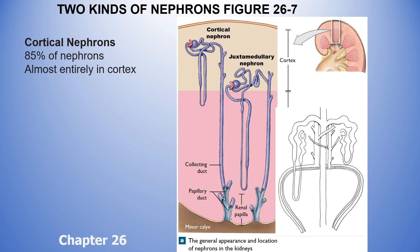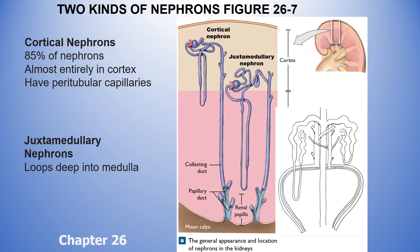Cortical nephrons are named as such because they're almost entirely in the cortex — only that tiny portion of a loop dips down into the medulla. I won't explain that loop just yet, but know that cortical nephrons have a capillary bed called a peritubular capillary bed. The other type of nephrons are called juxtamedullary — the word 'juxta' usually means next to or within — and these have a loop that goes really deep into the medulla.